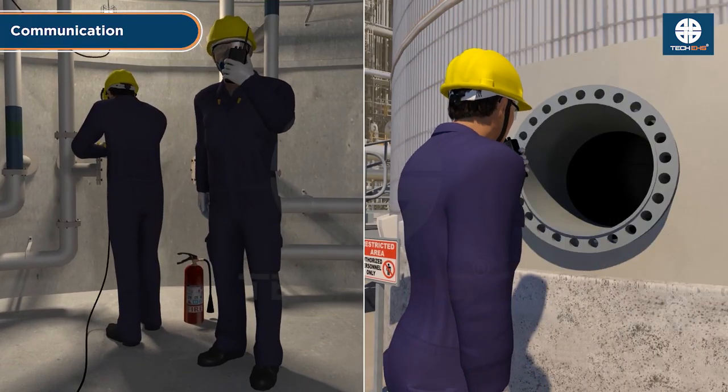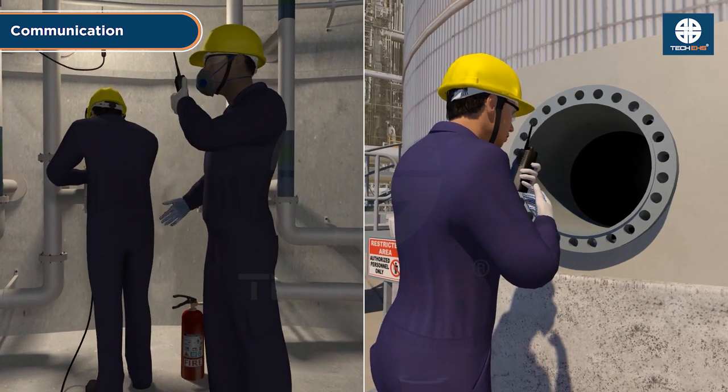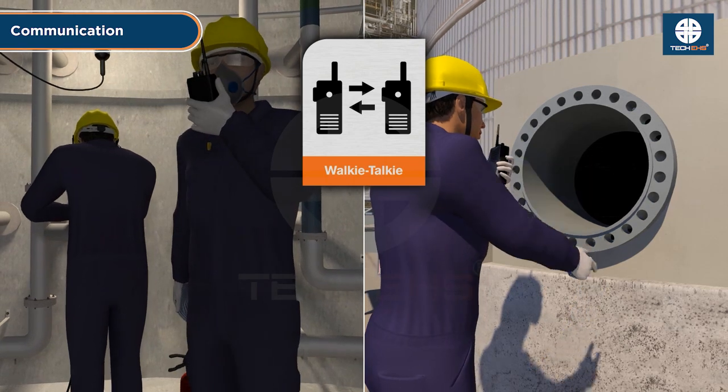Implement continuous communication. Maintain constant communication between workers inside and the standby personnel outside using radios, hand signals, or other reliable methods.